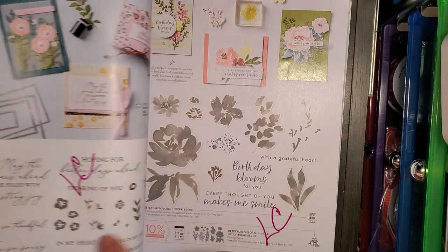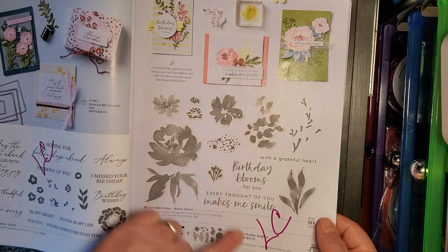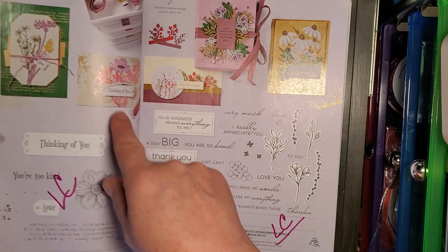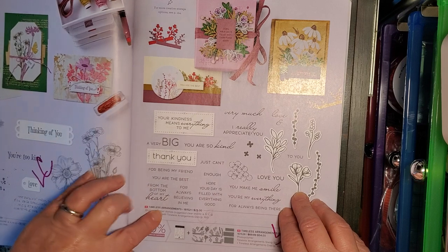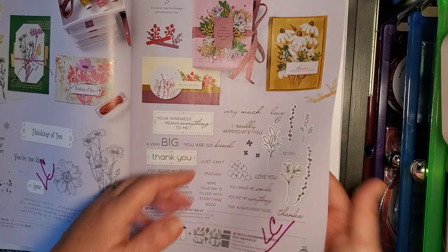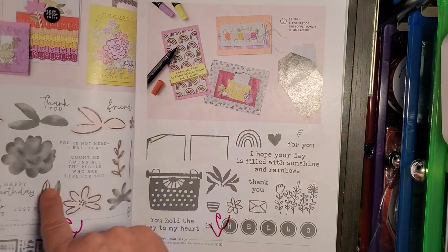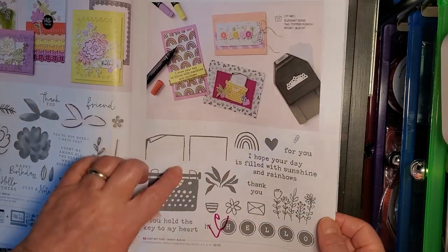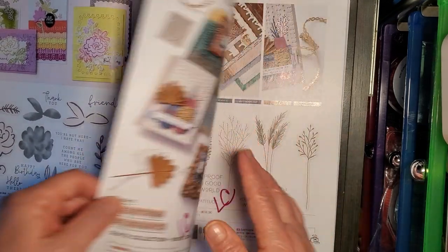Lasting Joy stamp set. Textured Floral Bundle — the stamp set and the coordinating dies. Quiet Meadow stamp set — looked like a nice set, I missed that one. Timeless Arrangements — the stamp set and the coordinating dies. Darling Details Bundle — stamp set, coordinating dies. Just My Type — cute little typewriter — with the paper and everything, that's going on the Last Chance list. You can get some good bargains, but you have to shop fast.